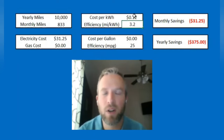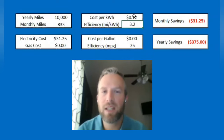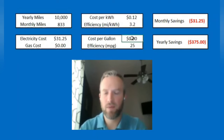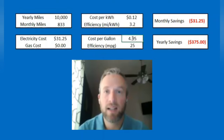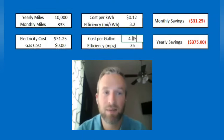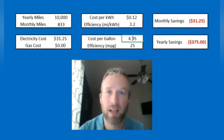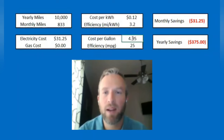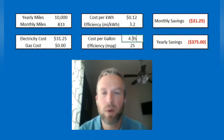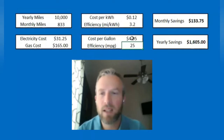Most EVs are in the three to four miles per kilowatt hour range depending on highway driving and climate, and that actually doesn't play as big a part as you might think. For these calculations I'll use 3.2, and I'll show how less efficient EVs would impact it as well. The cost per gallon as of this week is $4.95 for regular gas in the United States — the highest I've seen in my lifetime. I'll use $4.95 per gallon and a conservative 25 miles per gallon average for the gas vehicle.